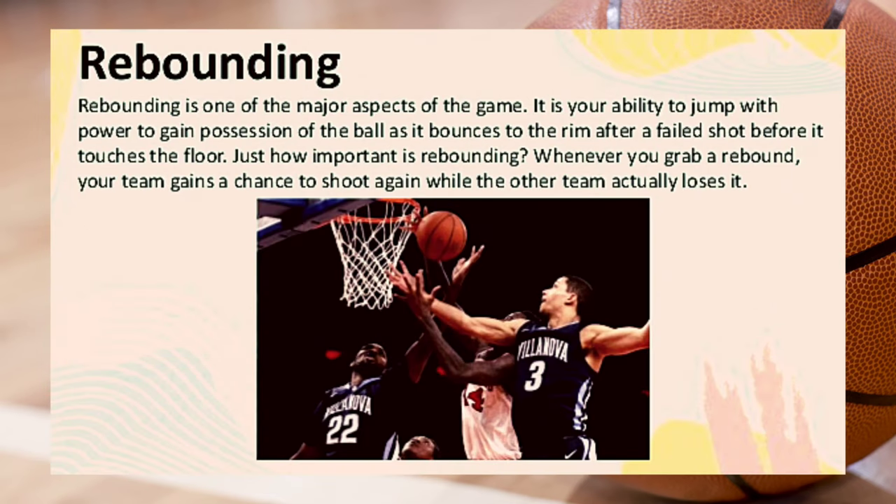Rebounding. Rebounding is one of the major aspects of the game. It is your ability to jump with power to gain possession of the ball as it bounces off the rim after a failed shot, before it touches the floor. Whenever you grab a rebound, your team gains a chance to shoot again while the opposing team loses theirs.